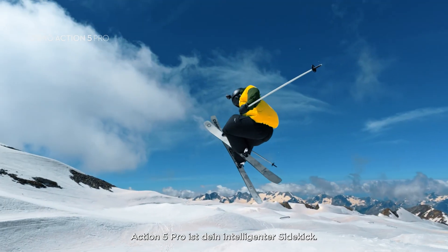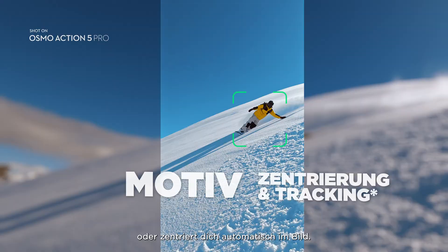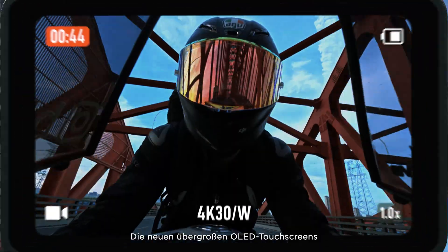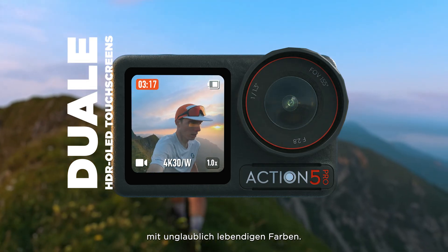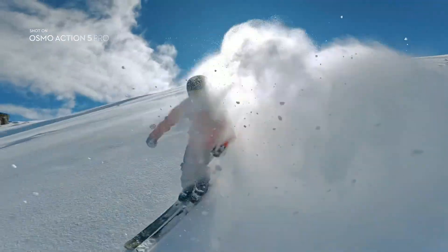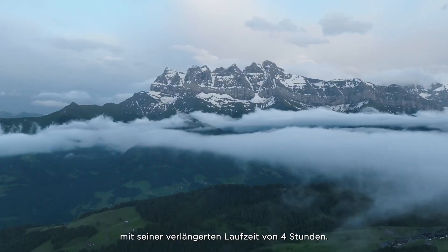Action 5 Pro is your smart sidekick, keeping your horizon locked or automatically centering you in the frame. New larger-than-life OLED touchscreens are bigger and brighter, with incredibly vivid color. A new cold-resistant battery lasts even longer, with its extended 4-hour battery life.